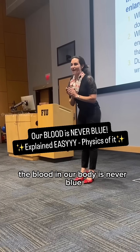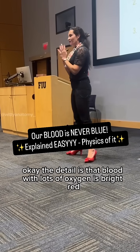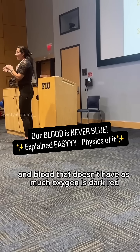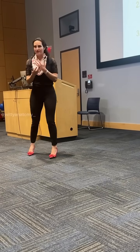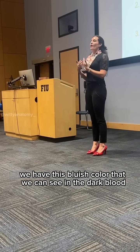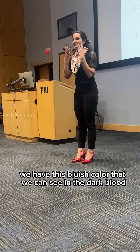The blood in our body is never blue. Blood with lots of oxygen is bright red, and blood that doesn't have as much oxygen is dark red. Due to the way that light reflects in our skin, we have this bluish color that we can see.